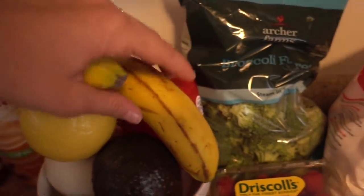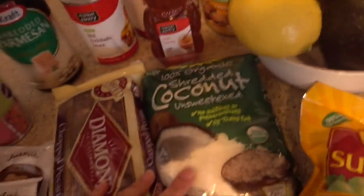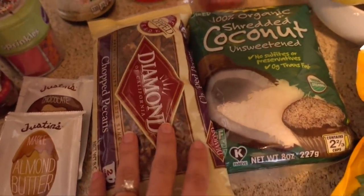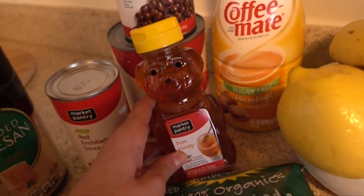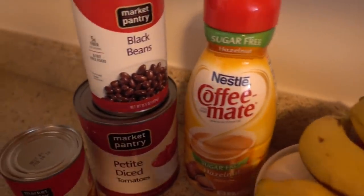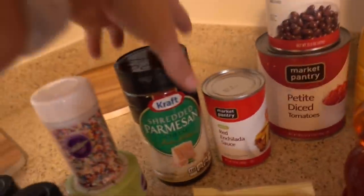Moving on down: avocado, lemon, a couple bananas, red pepper because I like red. Then shredded unsweetened coconut. We have some pecans because we're going to make homemade granola — you definitely want to see that because I've never even made it before; Renee is going to be making that for us. And then some regular honey, sugar-free hazelnut coffee creamer because I have an addiction. Regular black beans, petite diced tomatoes, enchilada sauce. You guys can use any brands that you want.